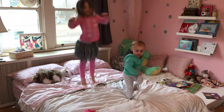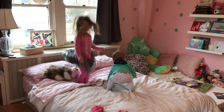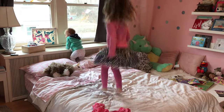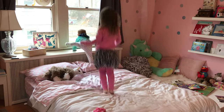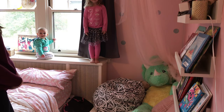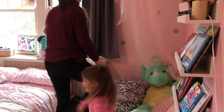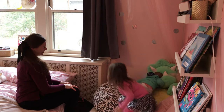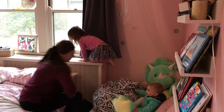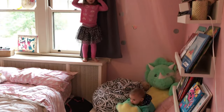Another good gross motor activity is jumping on the bed. She really enjoys this, especially since we have a trampoline but can't use it in winter. I also let her jump off objects with a little mat down for her. If you have a couch, you could put the cushions on the floor. Using those big muscles and gross motor skills is so good for a four-year-old.